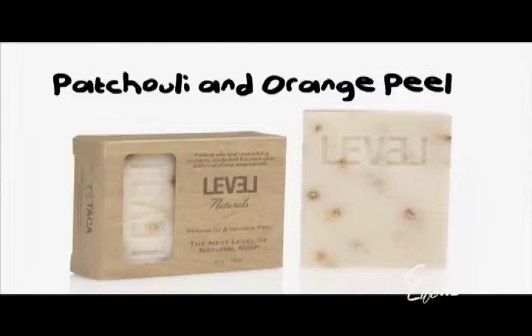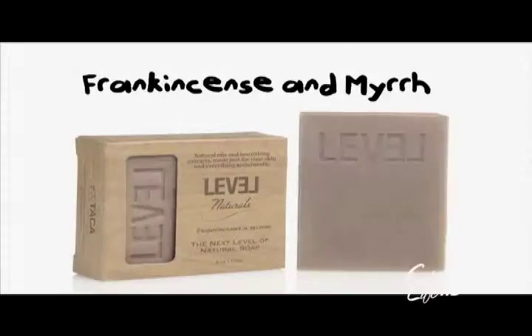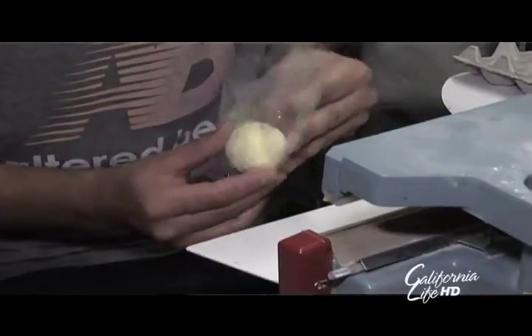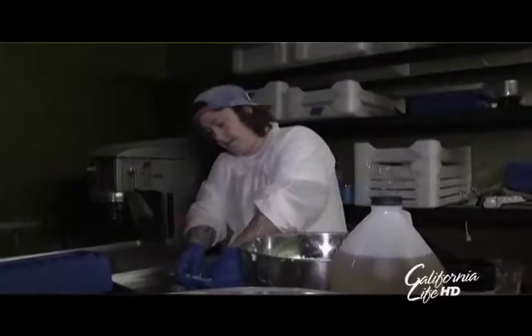Finally, we created 15 scents — and they're all amazing: scents like patchouli and orange peel, eucalyptus lime, white lavender, and frankincense and myrrh. Each bar of soap takes four weeks to make. The bath bombs are hand-pressed and hand-mixed, the candles are hand-poured, and everything from start to finish is handmade.